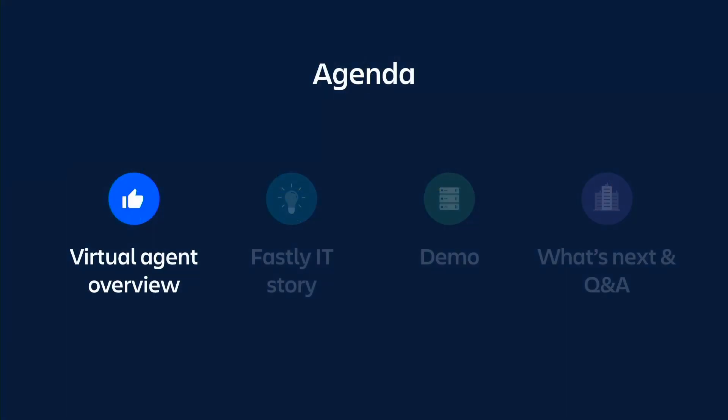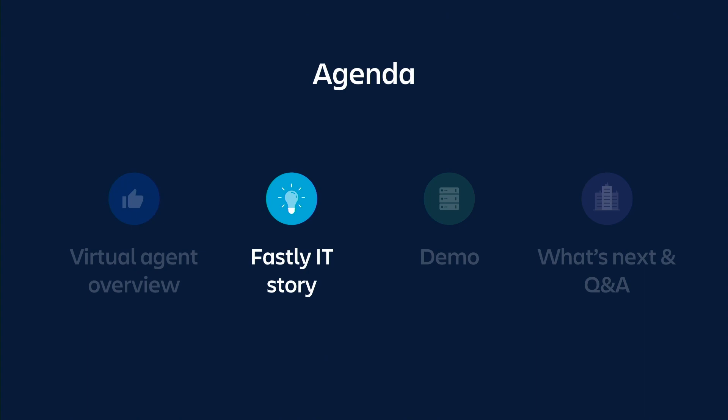Today we'll go through a little bit of the what, the why, the how of what we're building, and we'll talk about a few simple steps for getting it set up. Then we'll go behind the scenes with Fastly's implementation and learn about why they decided to participate in the alpha and what problems they're solving with the virtual agent.